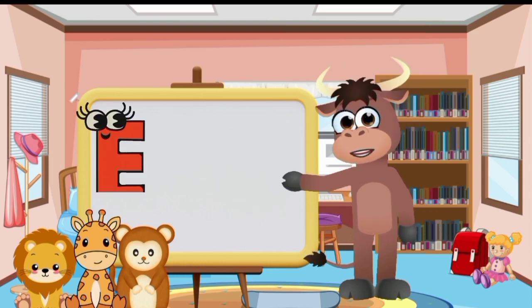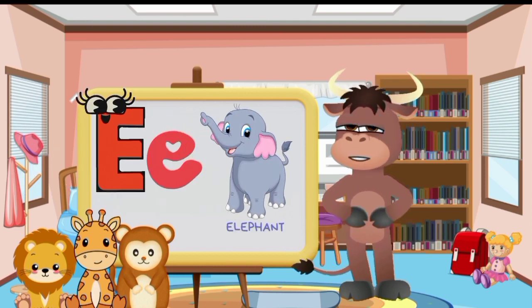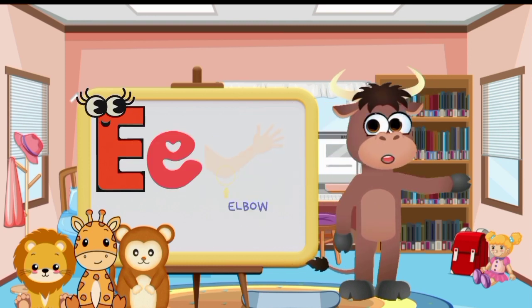Big letter E and small letter E. Elephant. Egg. Eraser. Envelope. Elbow.